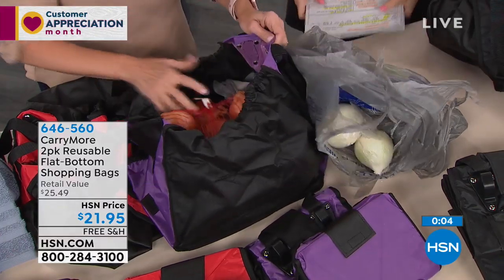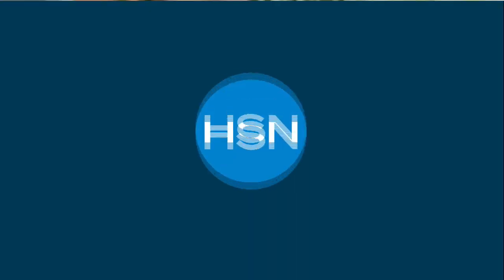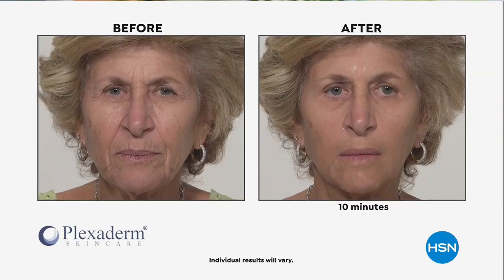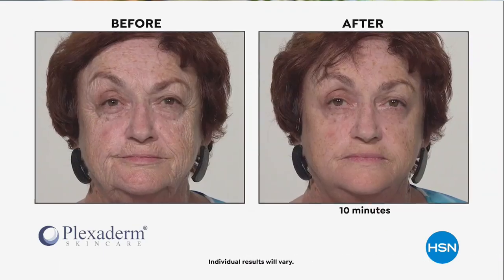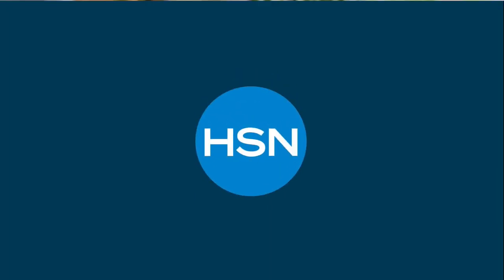Stay on the phone lines for Carrymore — just select your color and we'll get them shipped right out to you. This Wednesday on HSN, Plexiderm Skin Care is back with a new and advanced formula bringing results like temporarily improving the appearance of under-eye bags, fine lines, and wrinkles in as little as 10 minutes. I have the original version and it has saved me on many mornings and afternoons — it's one of my favorite products. Hope you join us when we showcase that on Wednesday.